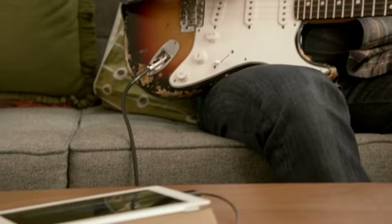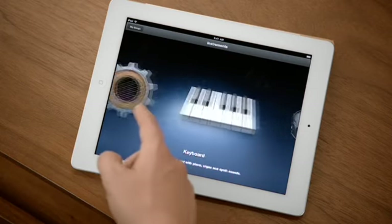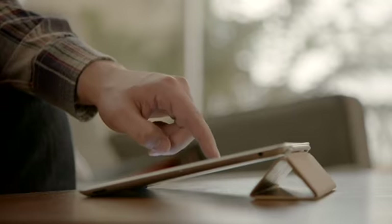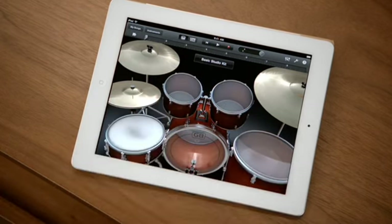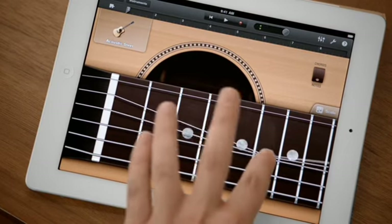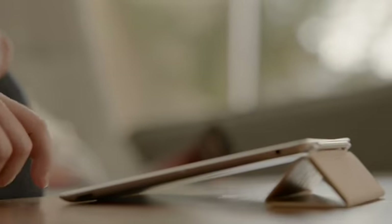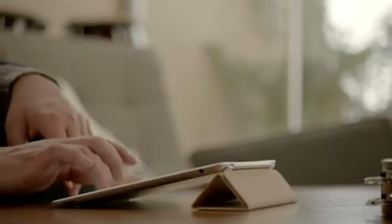GarageBand is an absolute blast. You can use your own instruments, or you can just use the touch instruments that are built in. Those are integrated so well into the iPad that as you tap harder, it plays louder — it just reacts to what you're doing. When you're playing guitar, you can bend the strings. It's just amazing. You don't have to be a musician to use it. Just open it up, start tapping away, you're making music.